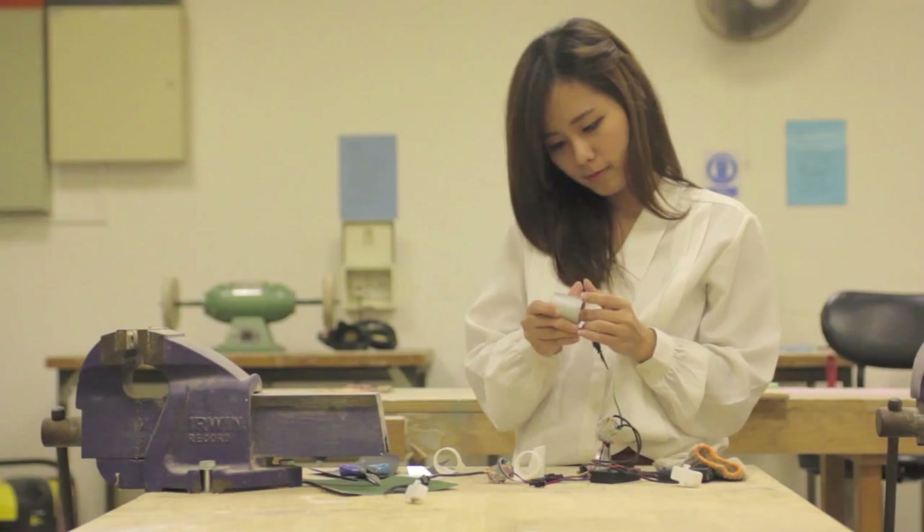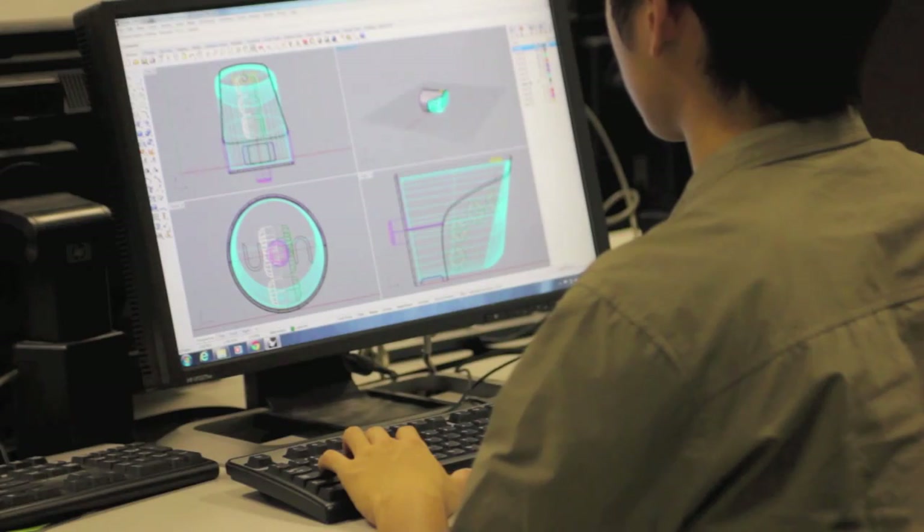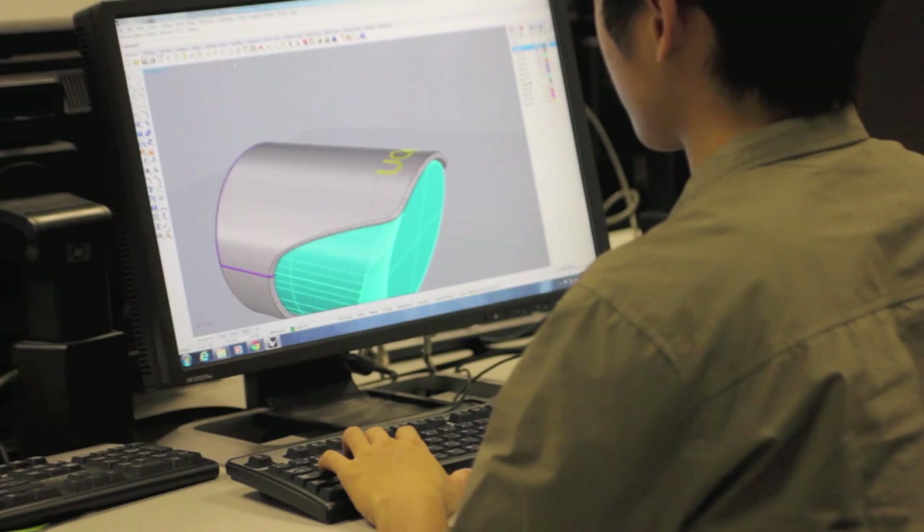As industrial design majors seeking to provide a solution to these problems, we have created a unique set of bicycle lights that we believe can enhance the experience of night cycling. UON Lights — a bicycle handlebar signal light system designed for urban cyclists to provide security, convenience, and style.